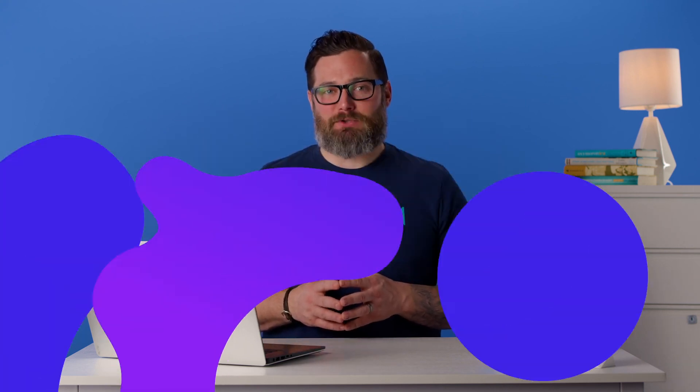Do you have any questions about how to migrate from Squarespace to WordPress? Let's talk about them in the comment section below.